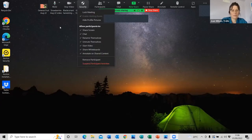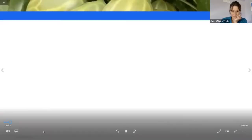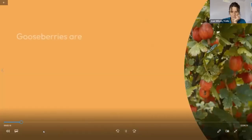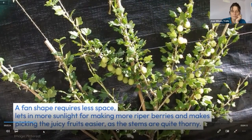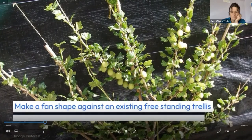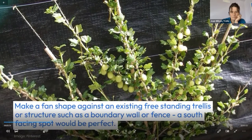Hello and welcome to my gooseberry growing story. Gooseberries are one of the easiest soft fruits to grow, generally thriving on little care — some decent soil or compost, good light, and they will literally do the rest themselves. They're good for small garden spaces as they can be container grown and trained upwards, saving valuable space. Fan training requires less space, lets more sunlight in making for riper berries, and makes picking easier as the stems are quite thorny. You could make a fan shape against an existing freestanding trellis or structure such as a boundary wall or fence, and a south-facing spot would be perfect.